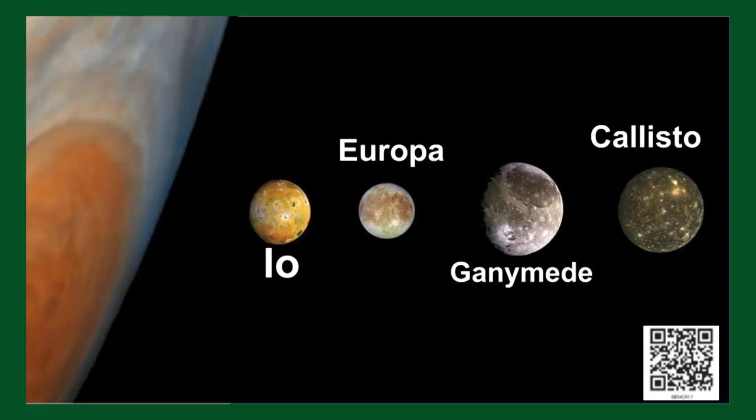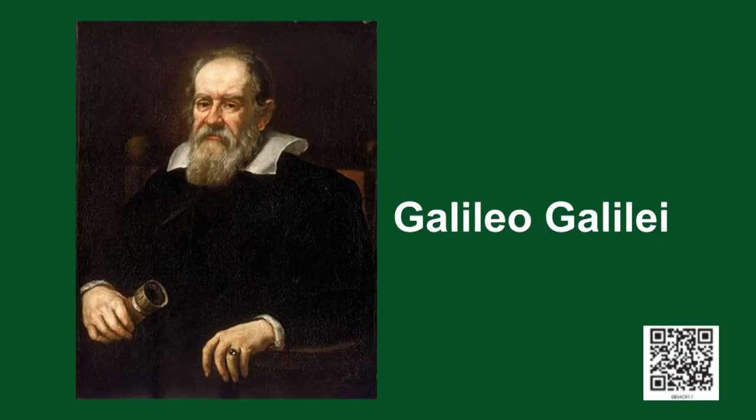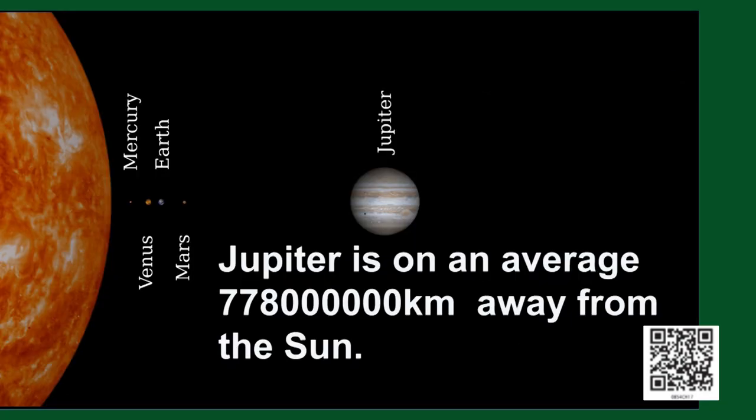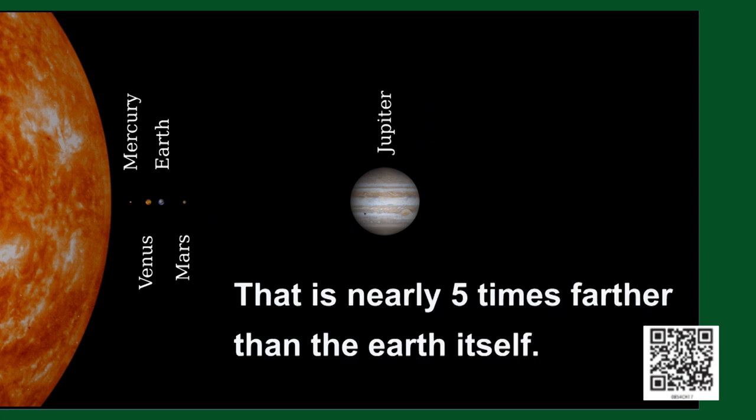Jupiter has a large number of moons orbiting around it. The largest of them are named Io, Europa, Ganymede, and Callisto. These satellites were first observed by Galileo Galilei using the telescope. The most distinguishing feature of Jupiter is the Great Red Spot — a huge storm present in the southern hemisphere of Jupiter, so huge that one can comfortably fit an Earth-sized object inside it. Jupiter is on average 778 million kilometers away from the sun, nearly five times farther than the Earth.